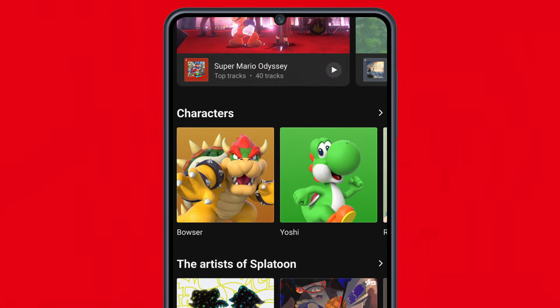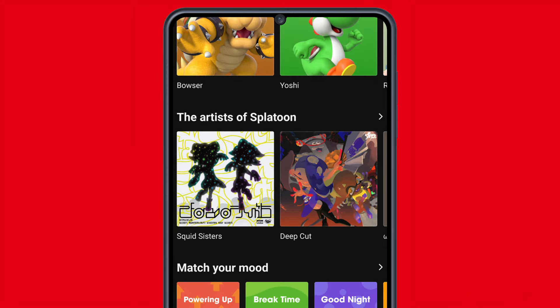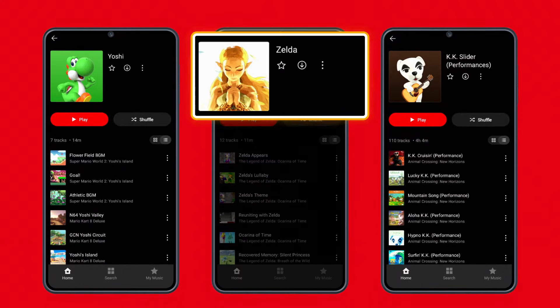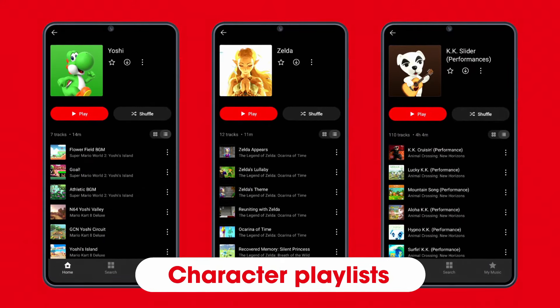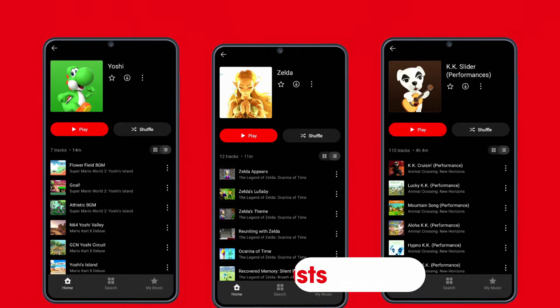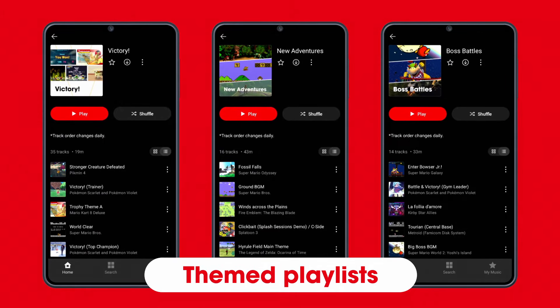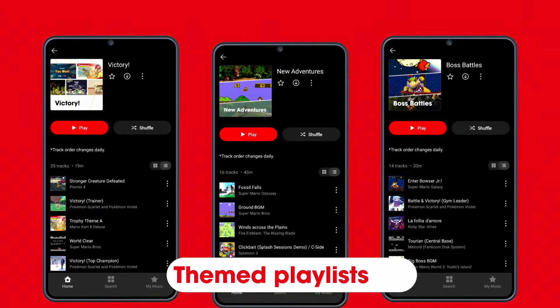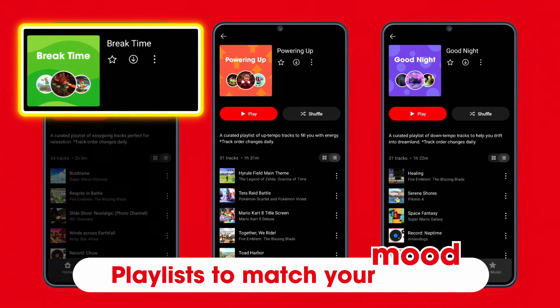You can listen to curated playlists based on different themes. From Princess Zelda to Yoshi, some playlists feature music inspired by specific characters, while others are based on opening moments and boss battles. If you're looking for tunes that'll match your energy, there are even playlists to fit your mood.